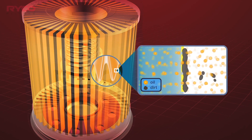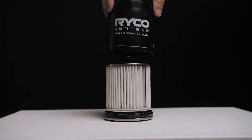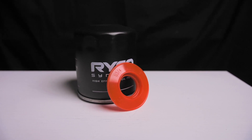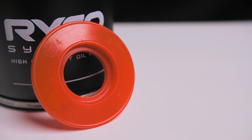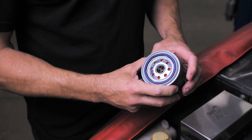It removes 99.8% of contaminants and features synthetic nanofibre filter media to ensure maximum oil flow. It also includes a silicon anti-drain valve that keeps your oil filter full of oil between start-ups. Ask your mechanic for Ryko Syntec.